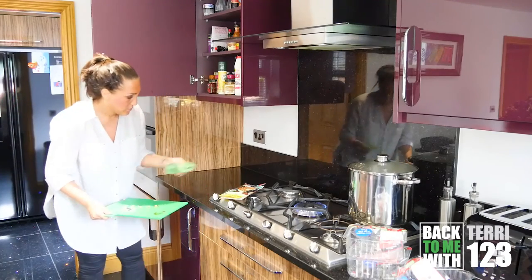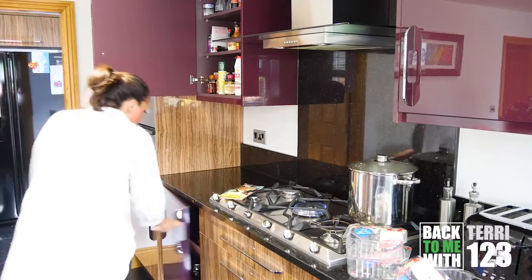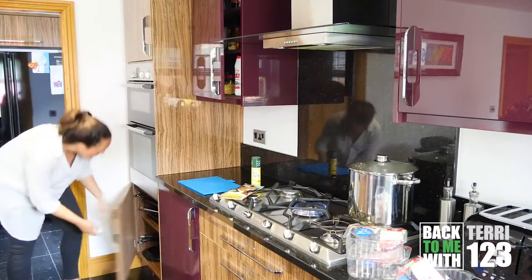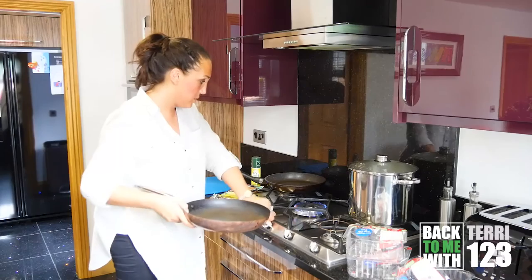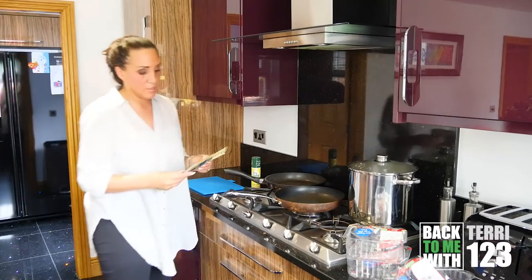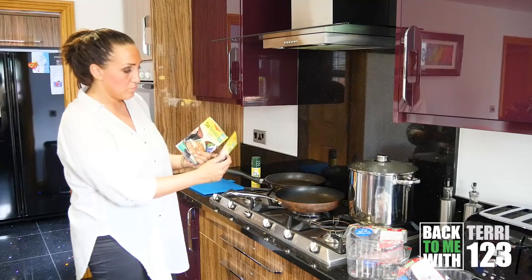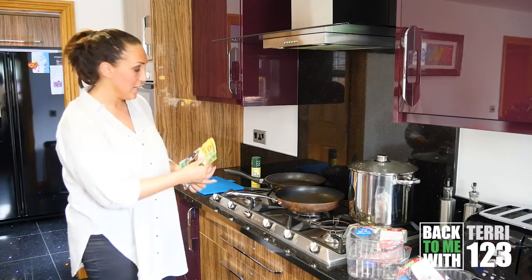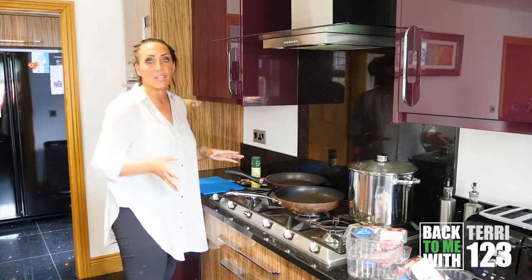Now we're going to do the So Juicy. We've got So Tender marinades - they are basically seasoning papers. You just put your chicken in them, put them in the pan and just turn them over a few times and you've got a really quick and easy meal. You are allowed the So Juicy ranges.